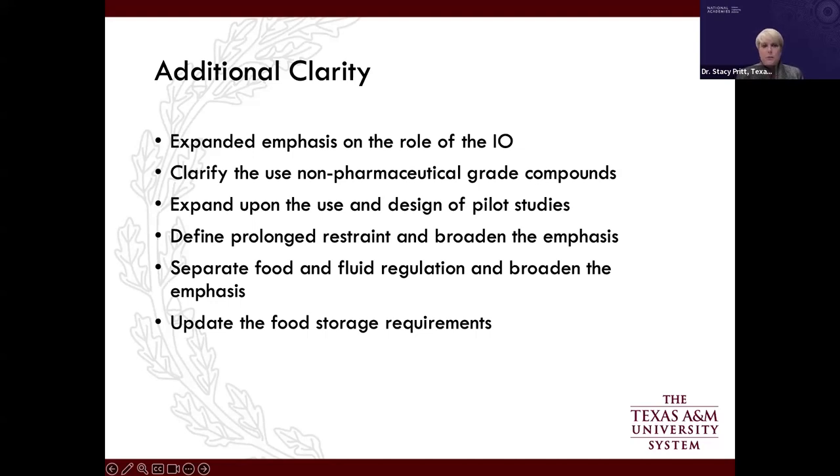Finally, the food storage requirements in the current guide are out of date. This is one area that should not contain fixed standards for shelf life or storage conditions, because feed companies are continually improving their processes — which actually extends food shelf life — and have current data on storage conditions and their impact on nutritional value. Including very strict standards here may be counterproductive.